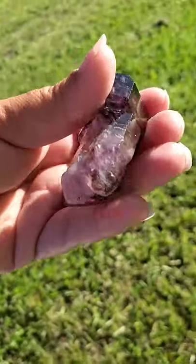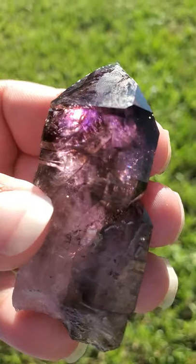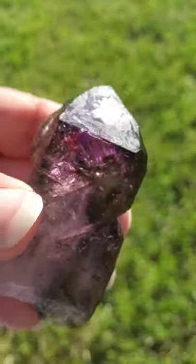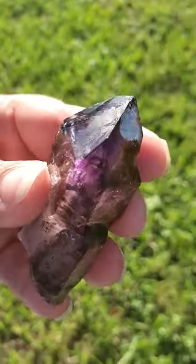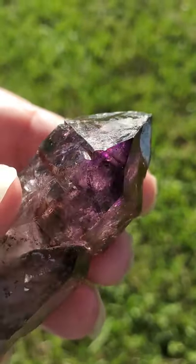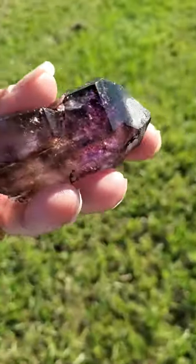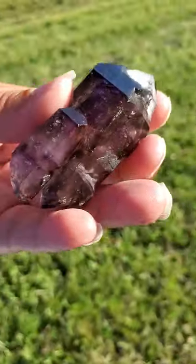Before I get started on some of the metaphysical properties, I wanted to make sure that if you can notice here on this crystal, it has it on numerous areas. This has like natural markings, nicks, scratches, chips, little holes, imprints, indentations, and also contact markings.